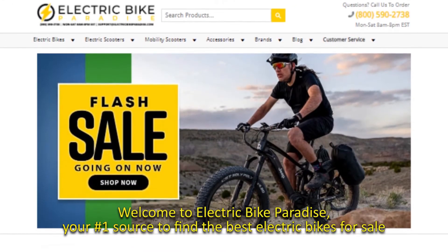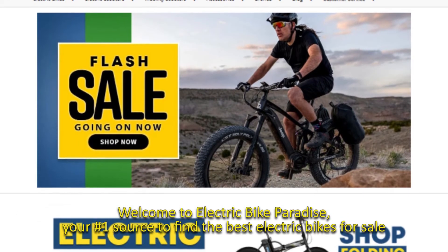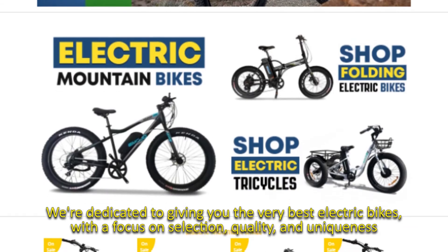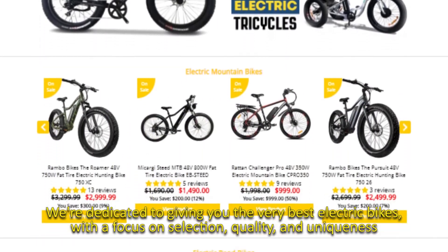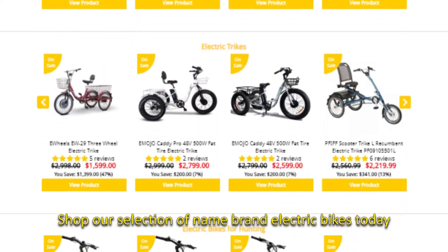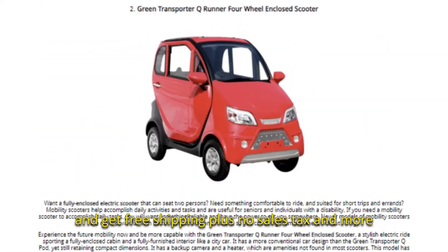Welcome to Electric Bike Paradise, your number one source to find the best electric bikes for sale. We're dedicated to giving you the very best electric bikes, with a focus on selection, quality, and uniqueness. Shop our selection of name brand electric bikes today and get free shipping plus no sales tax and more.